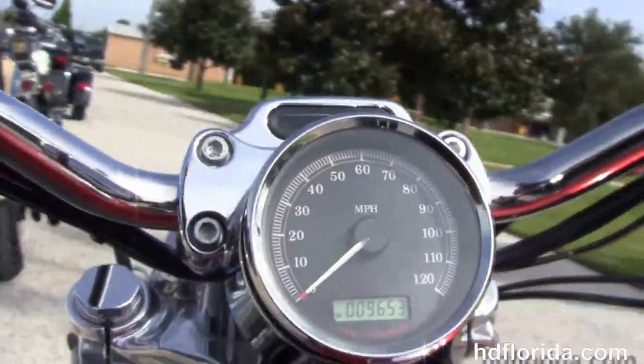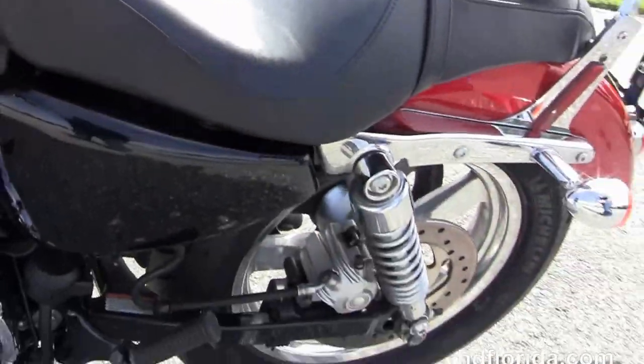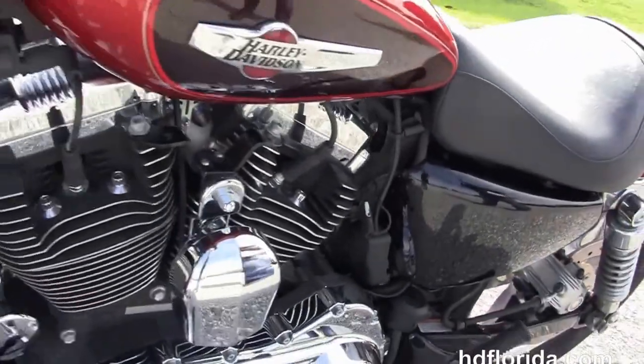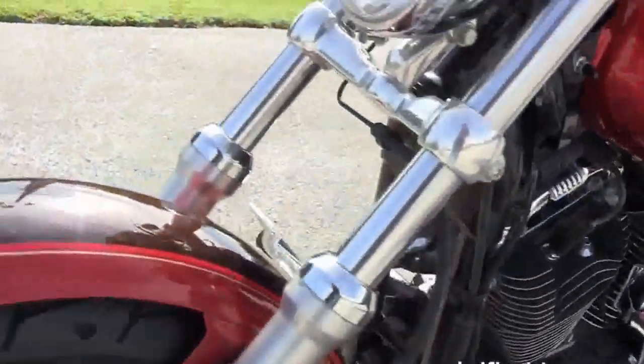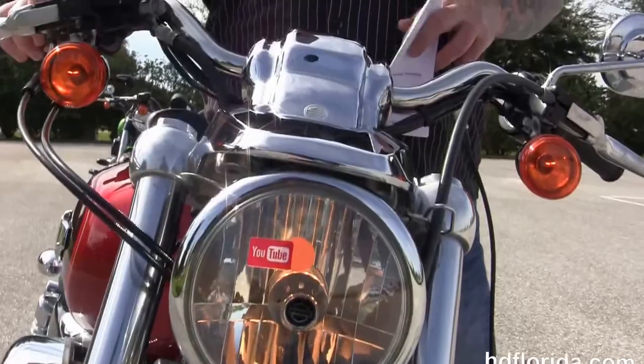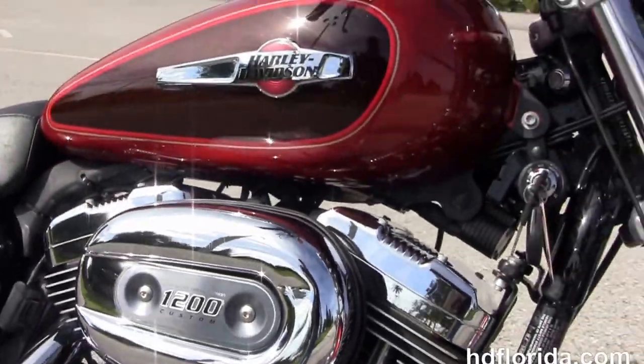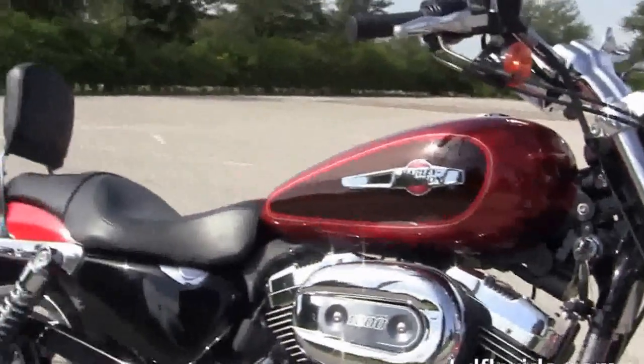This bike only has 9,653 miles on it, it's in candy orange and beer bottle two-tone paint. In stock and ready for immediate delivery, has a factory upgraded key fob security. This bike has a brand new tire out front to get you down the highway and options and accessories retail at over $700.